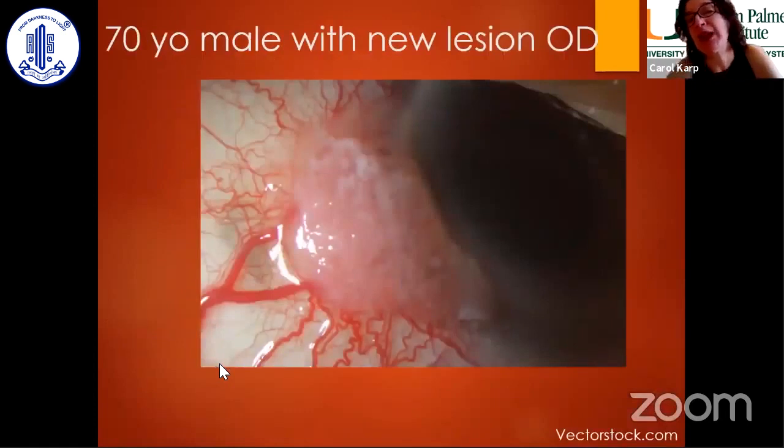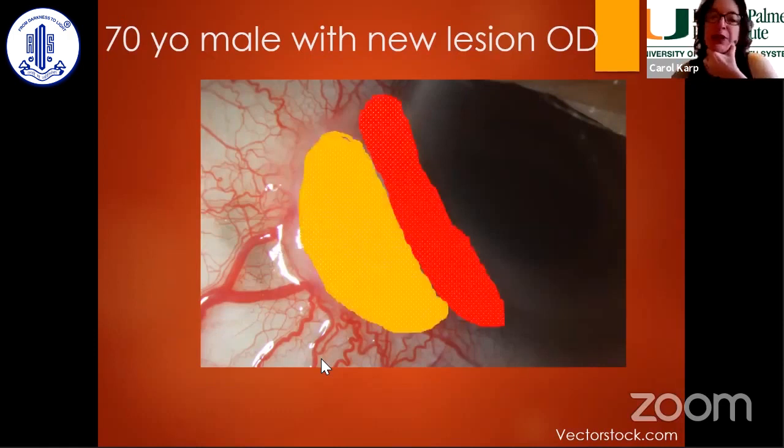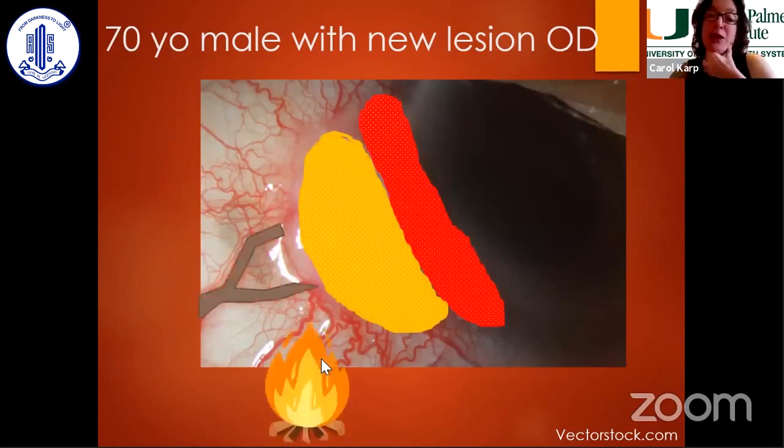When I see a tumor in my clinic, I look for the papillary features, some leukoplakia, fimbriated vessels, feeder vessels, and we take pictures. I like to have in my mind an image of the tumor. This to me looks a little bit like a hot dog and a bun and a skewer. As an ocular oncologist, I really don't like it because this is a neoplastic lesion.